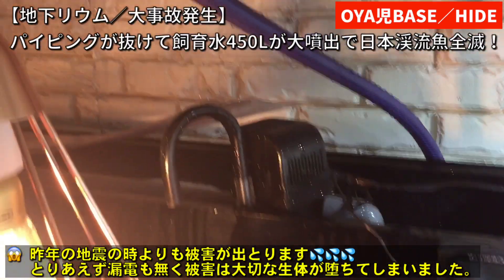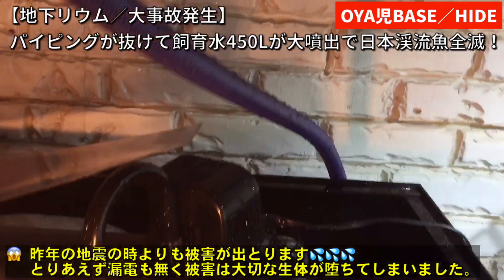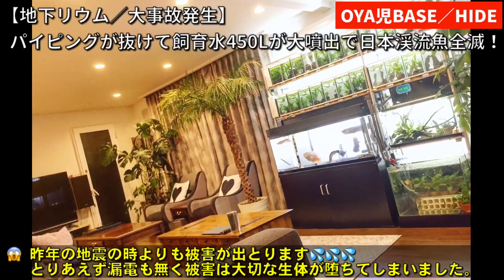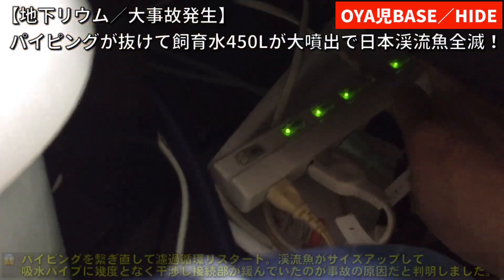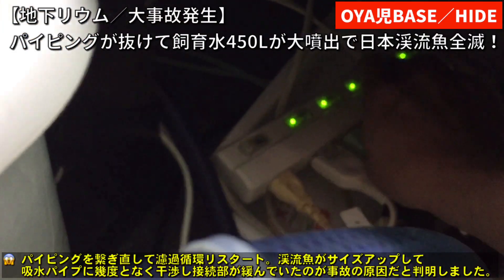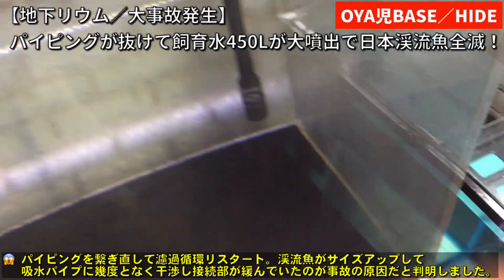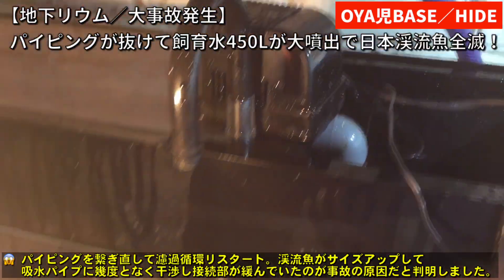なんでこのパイプが抜けたかといいますと、最近ニジマスが約25センチぐらいのサイズになってきたんですね。そのサイズが10匹いるわけですよ。ニジマスたちはこの給水パイプの周りをいつもうろちょろしていて、こぜり合いをパイプの周りでするのでこのパイプによくぶつかっていたんですね。その何回も何回もぶつかっている間にシャワーパイプが緩んで、休みの間に抜けてしまったというのが今回の水漏れの原因ですね。